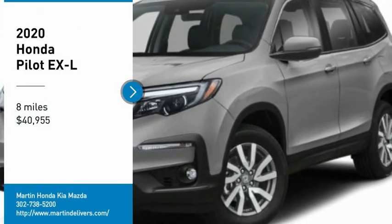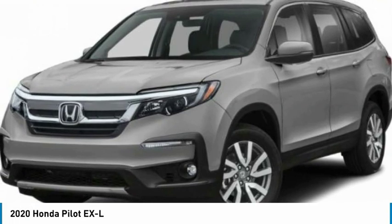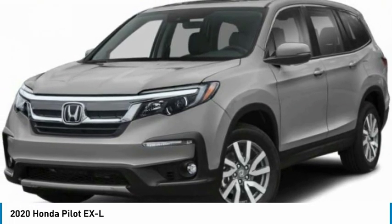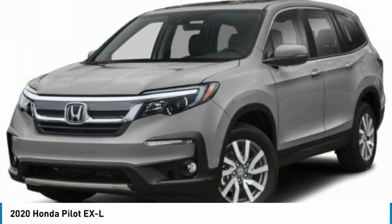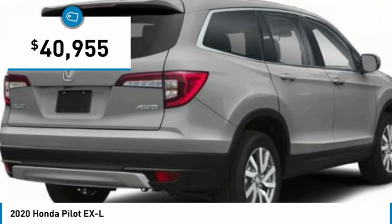We are pleased to show you the 2020 Pilot. Optimal utility. Indulgent interior. Powerful performer. You'll be ready for almost anything in the Honda Pilot, and it is priced below $45,000.